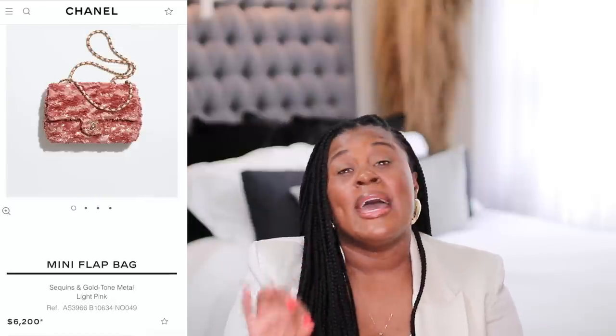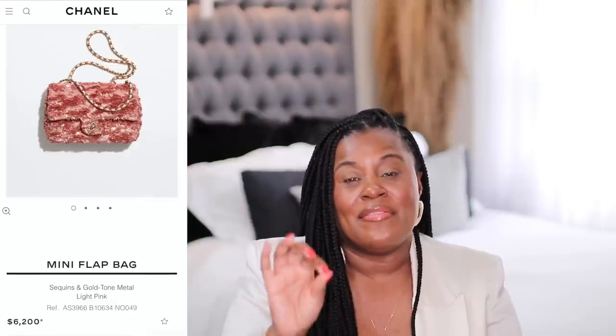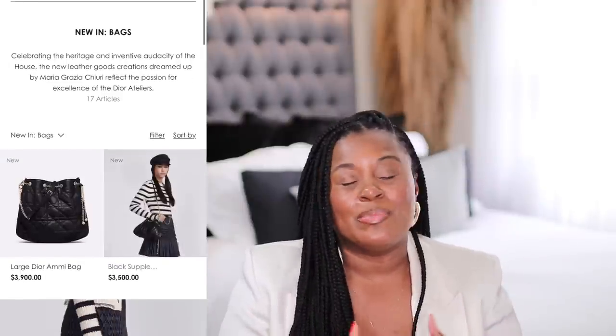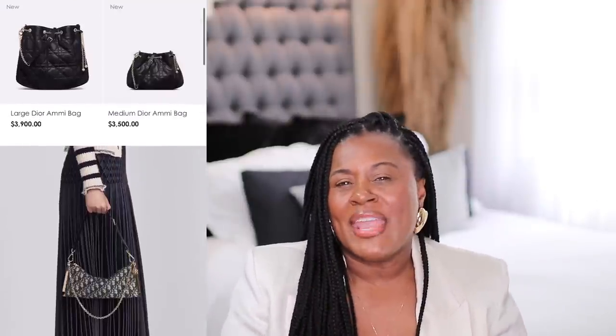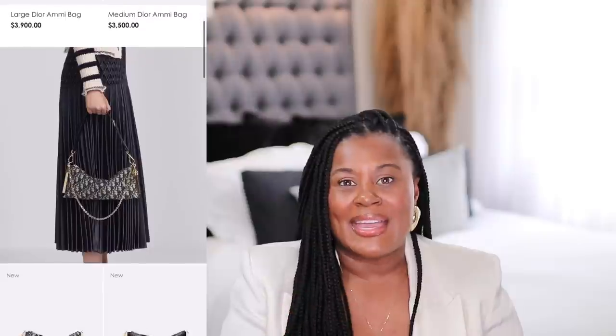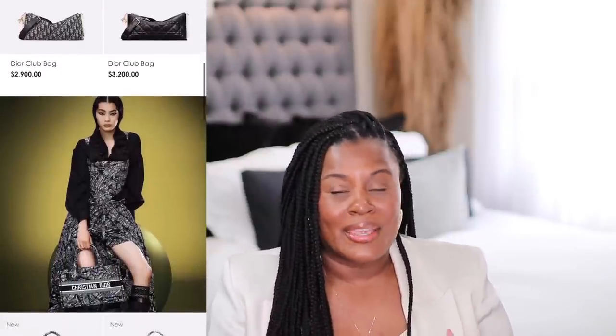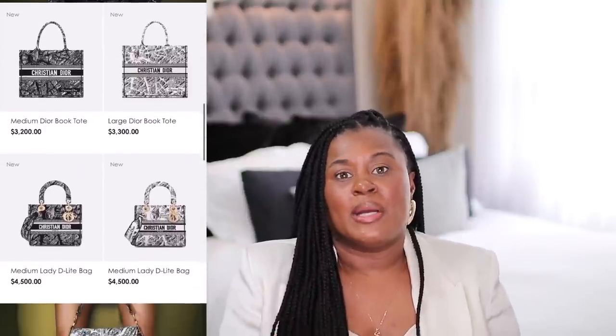Chanel recently dropped their new collection for spring/summer and not one bag was under $5,000. In addition to that, Dior did the same and they have some beautiful bags. But one thing I noticed is that some of these bags, or similar bags, can be found on the secondhand market, and while they are not exactly the same, they are much, much cheaper.